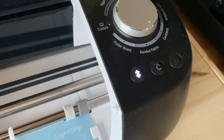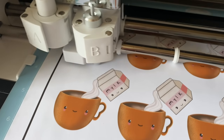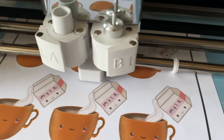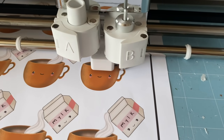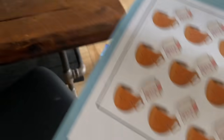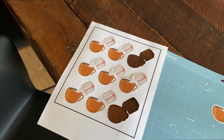Then you load in the mat — press the blinking arrow button and then press go. As you can see, the machine is cutting perfectly around each shape. Then you take it out, peel back the paper, and the stickers are perfectly cut out. I need to pop all those out — but this is basically what each sticker looks like. Basically just repeat that like 50 times.